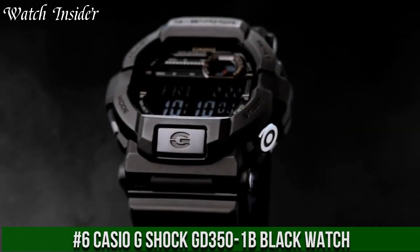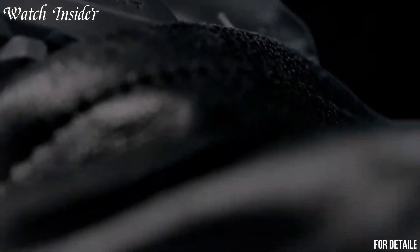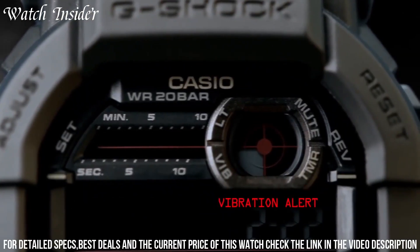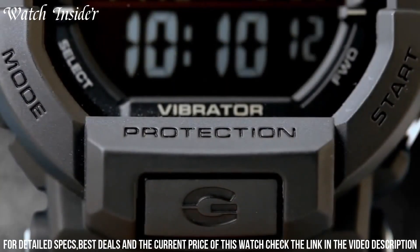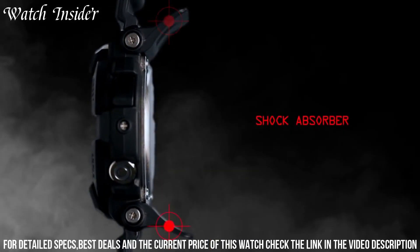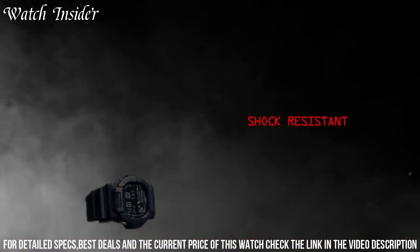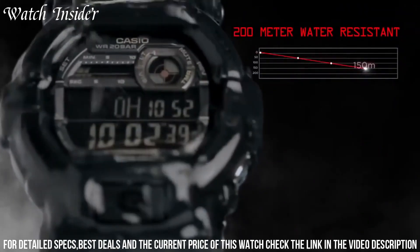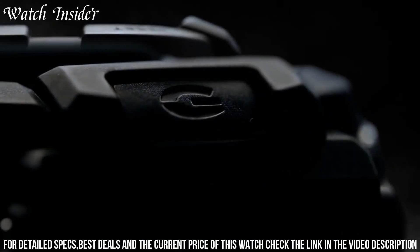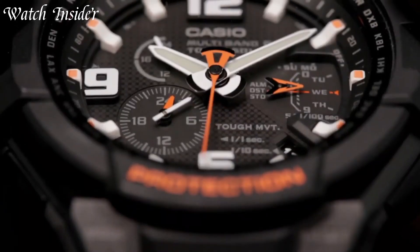Number 6: Casio G-Shock GD-351B Black Watch. A stylish and practical timepiece perfect for everyday wear. It features a durable resin case and band with a large digital display that is easy to read. The watch is shock-resistant and water-resistant up to 200 meters, making it ideal for outdoor activities and sports. The GD-351B also has a variety of features including a countdown timer, stopwatch, alarm, and world time display, accessible using the watch's easy-to-use buttons. The watch also has a unique vibration feature, allowing you to set silent alarms or receive notifications discreetly.